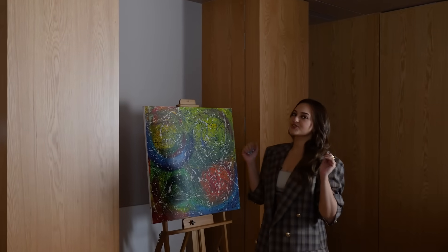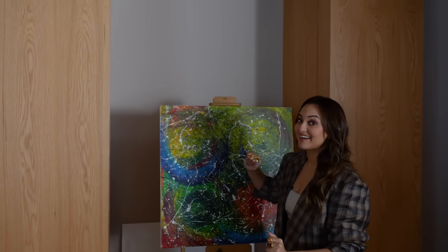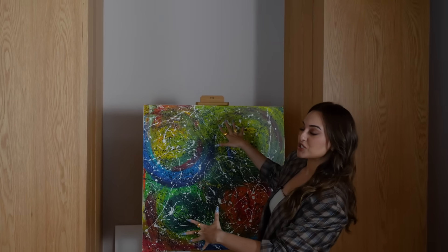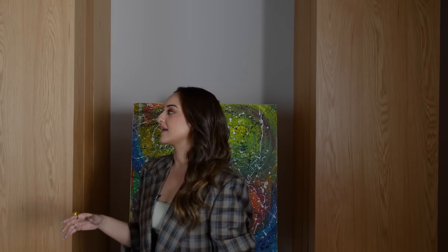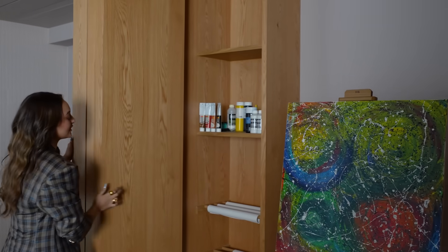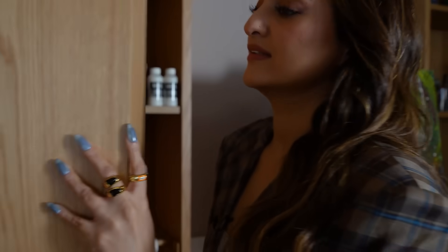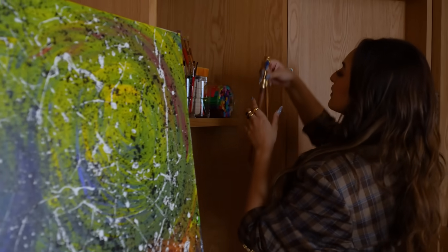I don't know if you guys know, but I am also an artist — that means I paint. This is one of my creations. I was very specific with Rajiv that I wanted a space where I can actually just unwind by painting, and he created this very cute little spot for me right at the entrance of my house. This entire thing opens up and it becomes like a really cute cozy corner, like my own small little studio.